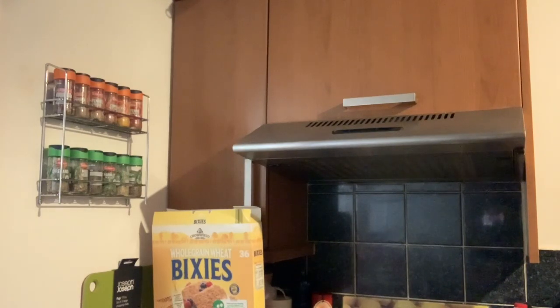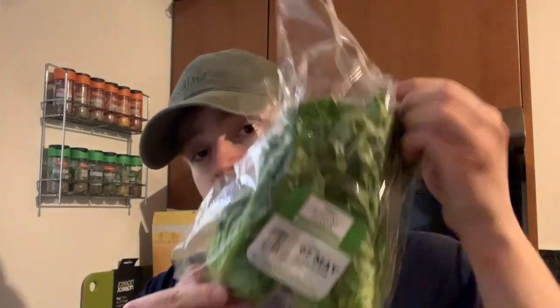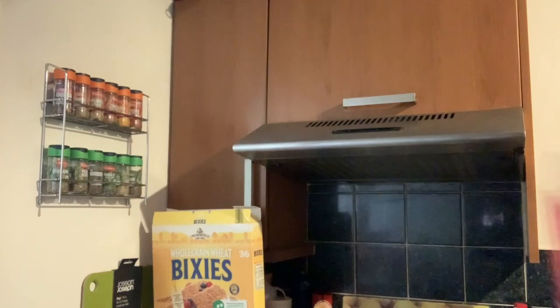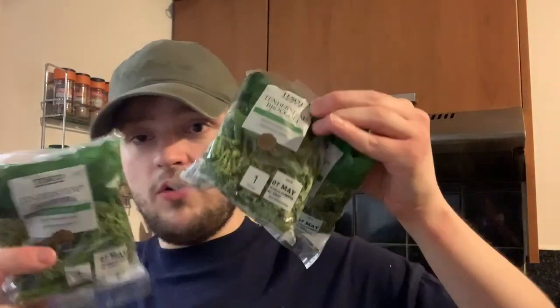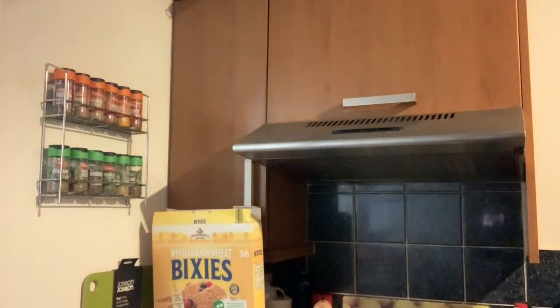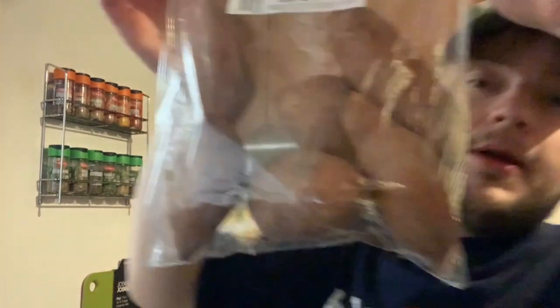Moving on to the fruit and veg bits. Got some romaine hearts, a cantaloupe melon — we keep not being able to get it, but we got it today. Then a bag of mixed leaf salad, three mini bags of tender steamed broccoli — they're three for two at the moment. One packet of closed cup mushrooms, they're on special. And finally, a one kilogram packet of sweet potatoes. That's all the fruit and veg bits done.